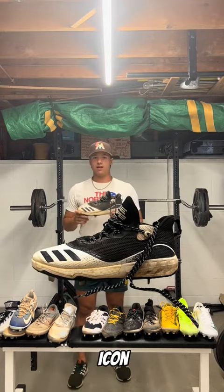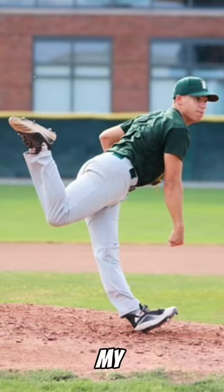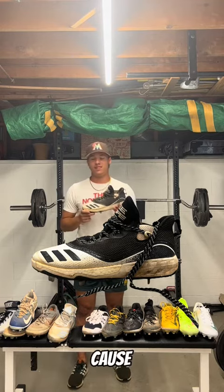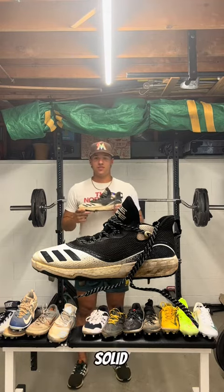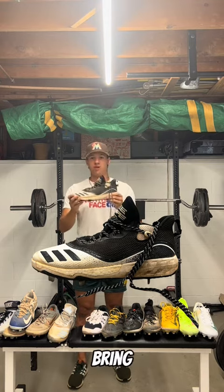We have Adidas Icon Boost 5s in the black and white colorway. I got these when I was starting my freshman year of college. I had to wear black and white as our colorway for cleats, so I still wear them here and there. Not my go-to because I like a little more flash with my cleats. Solid cleat, great model shoe. They need to bring back the Icon — Adidas, if you hear this, bring it back.